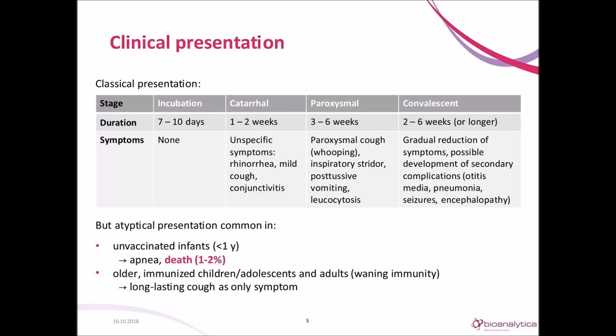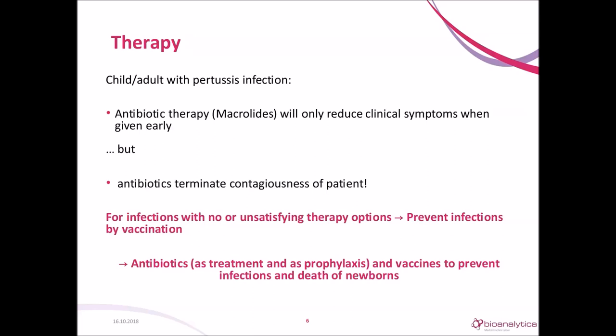Pertussis is a bacterial infection, so it can be treated with antibiotics. But unlike other bacterial infections, the antibiotics will only reduce clinical symptoms when given early, meaning in the catarrhal phase. If given later, you kill the bacteria, but the damage to the epithelia is done and the patient might still be coughing for weeks, meaning infants in the hospital can only be treated with supportive therapy. Importantly, antibiotics terminate the contagiousness of the patient. Without antibiotics, children might be contagious up to six weeks.